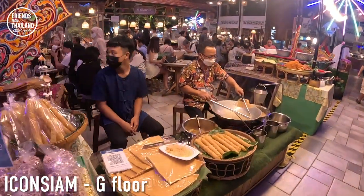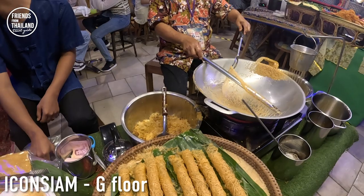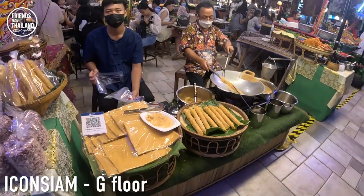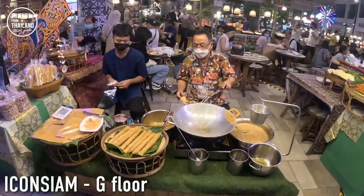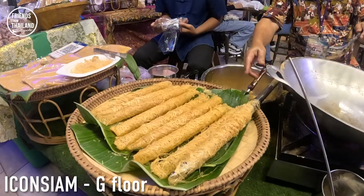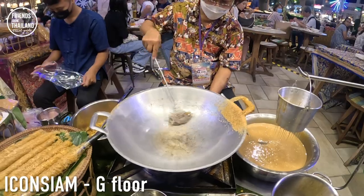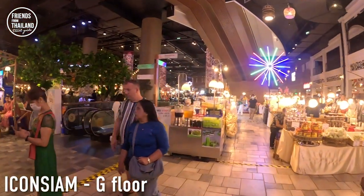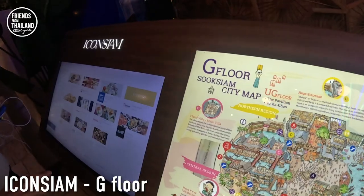This is one of my favorites. What is this? It's called Khanom La. Khanom Pong — a Southern-style Thai snack. In this G4 area, they call it Suk Siam.